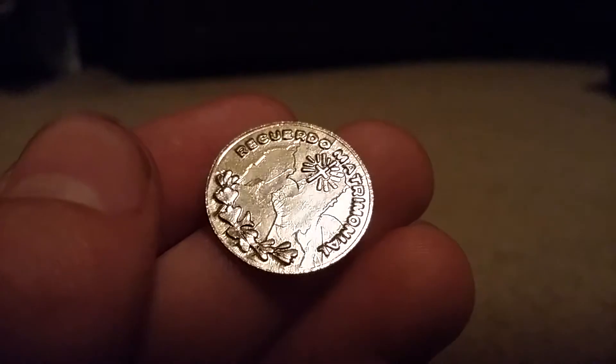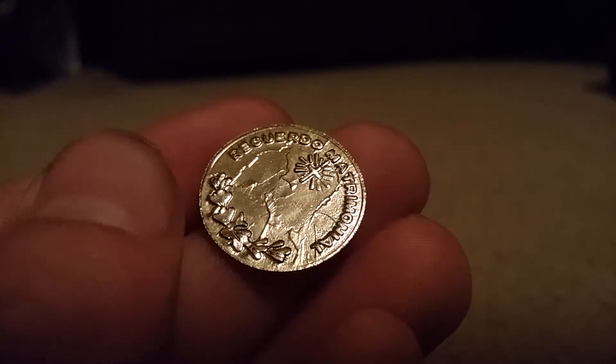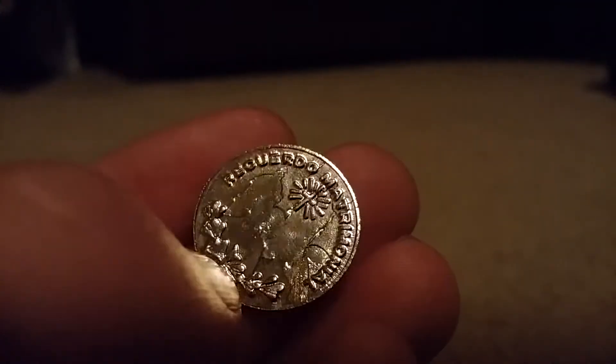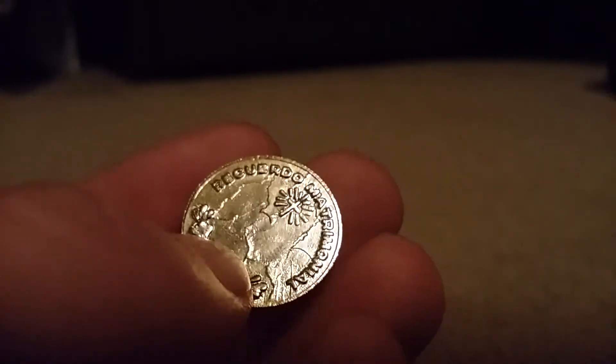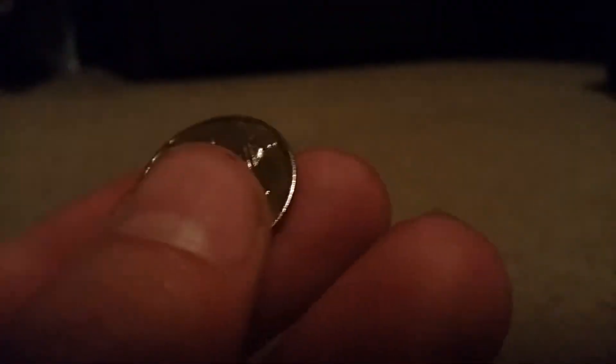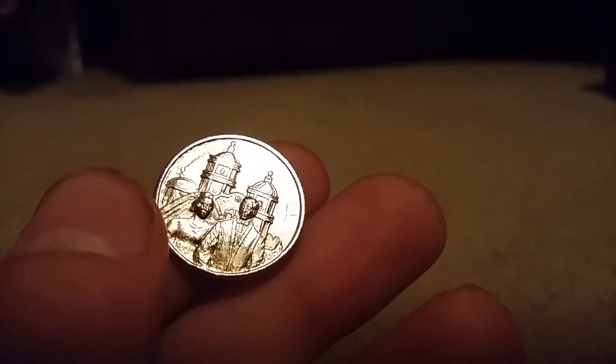I think it's just a religious coin, but maybe it's a foreign coin. Hopefully you guys know what this is — if you know, please comment. It has this gold coloring, there's a cross up here. Here's the obverse. So if you know what this coin is, please tell me in the comments below. Let me try to get a better focus for you guys.